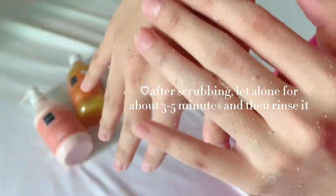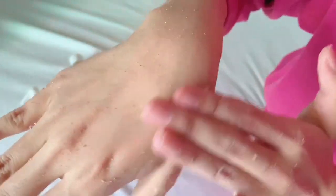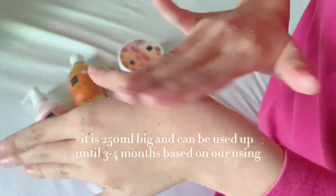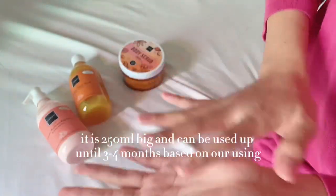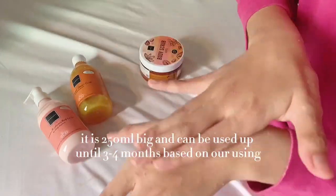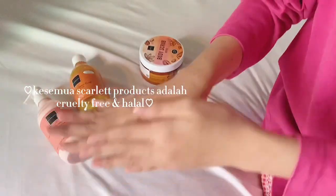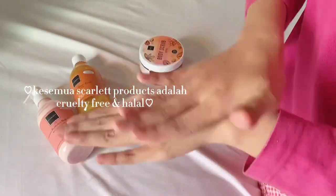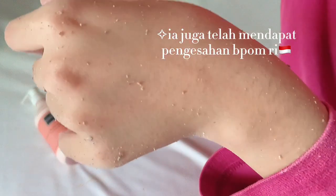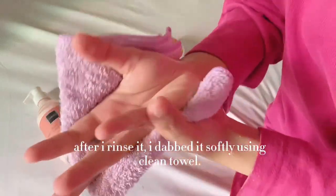After scrubbing, I let it sit for about three to five minutes and then rinse it off. It is 250ml and can be used for up to three to four months depending on usage. Do not worry — all products from Scarlett are cruelty-free and also halal, and it has also received certification from BPOM RI. After rinsing, I dab it softly using a clean towel.